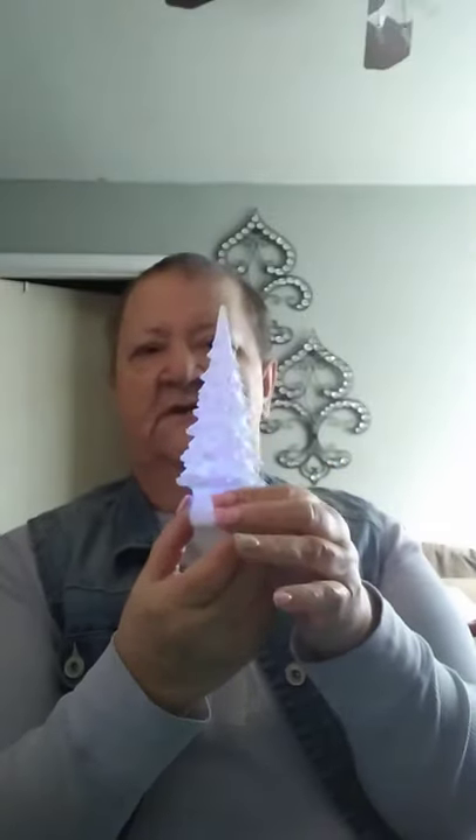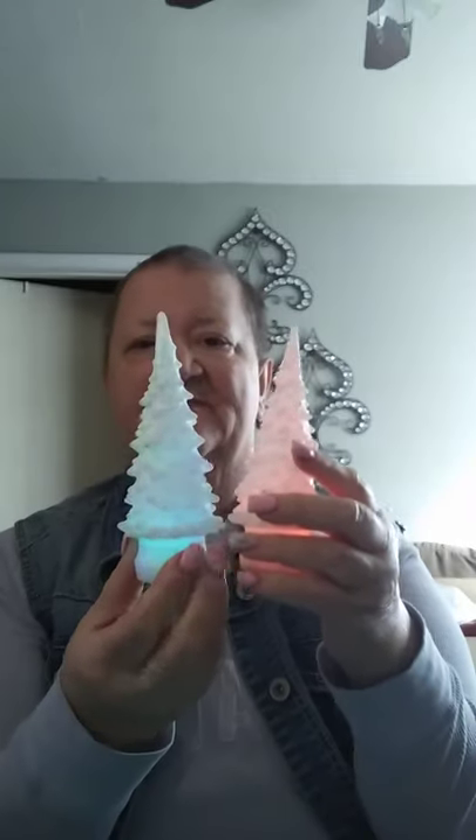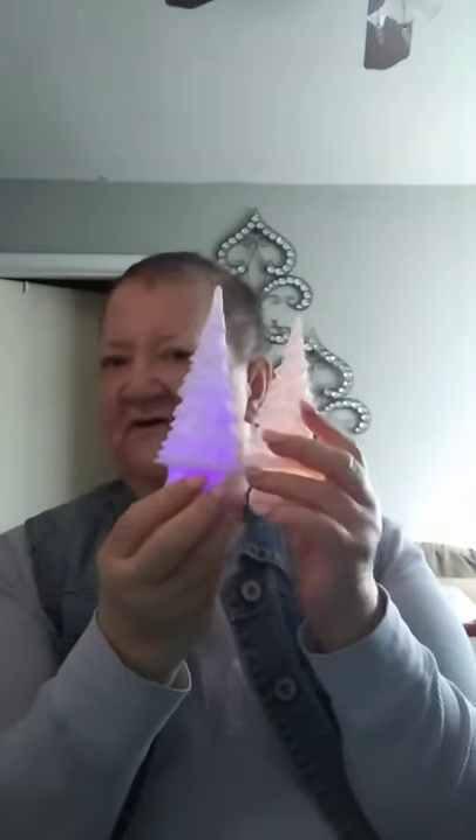I picked up these two little Christmas trees. They're like the ones from the dollar store but these ones are more rigid. Even if they were from the dollar store, I needed them. They glow in different colors. I like them because my granddaughter uses little Christmas trees as night lights, so I thought these were adorable.